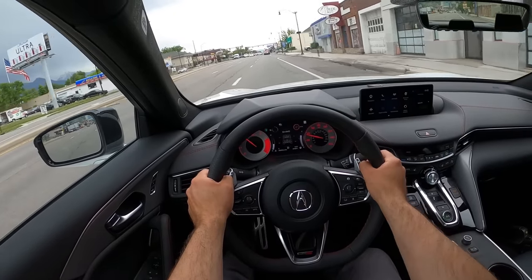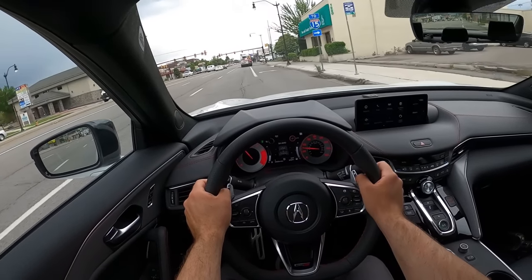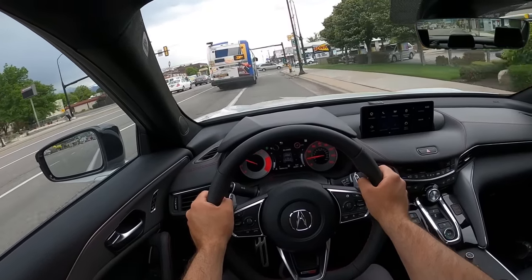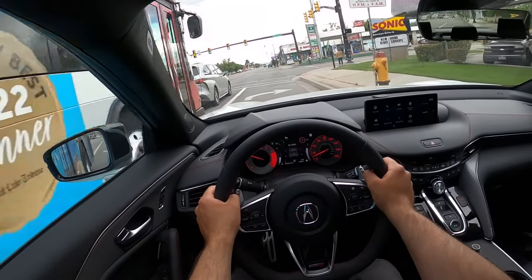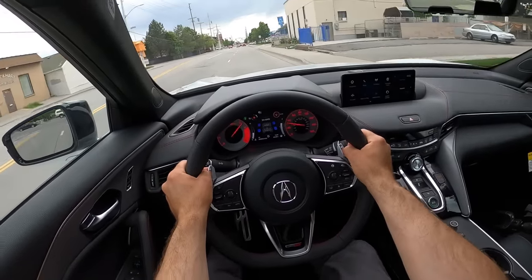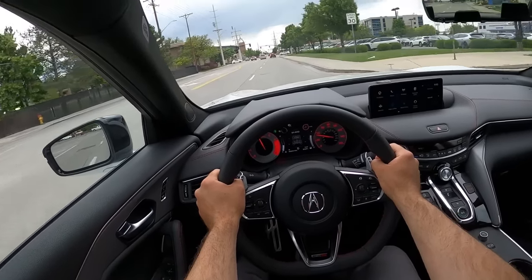To start to sum things up on the TLX Type S — I love how this looks and I really like how it drives. An acceleration run here — man, this thing is a rocket ship.